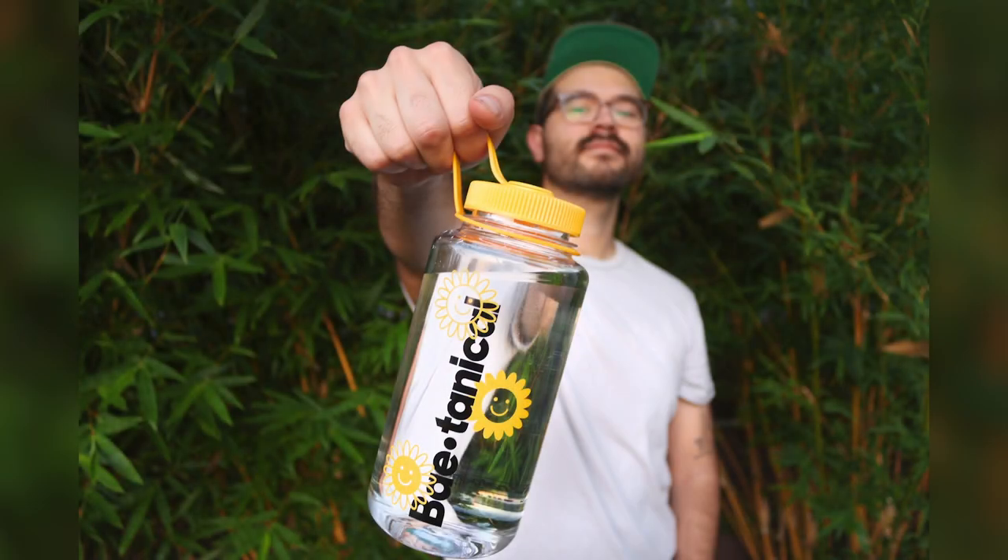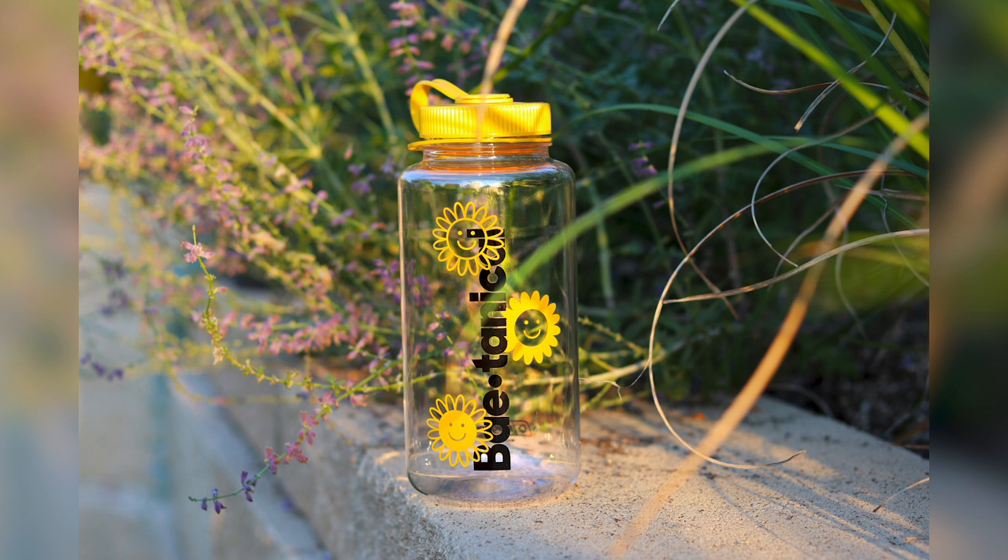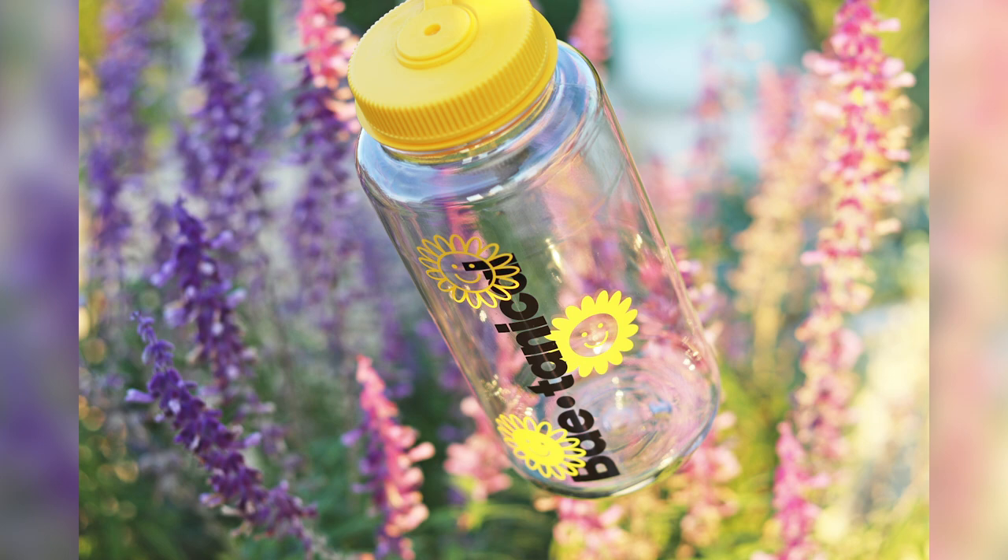Quick intermission: if you've enjoyed my content and want to stay hydrated in the garden, I have a limited set of water bottles featuring my love for happy flowers and the botanical logo. I'll put a link in the description where you can purchase it from my website.